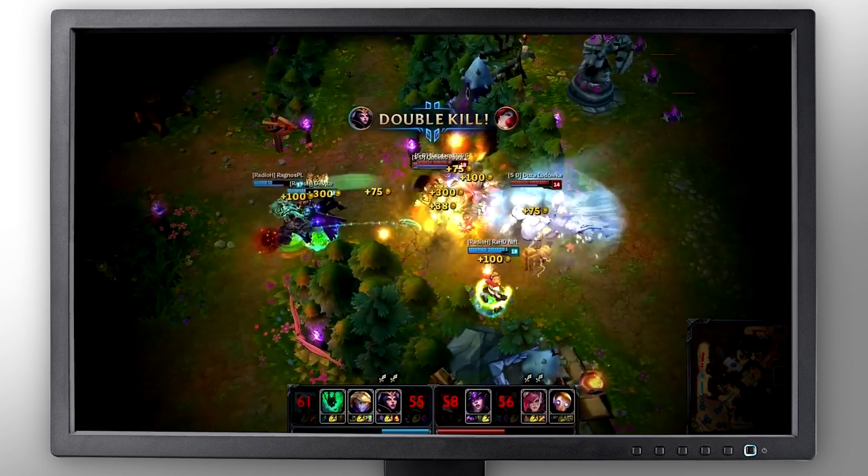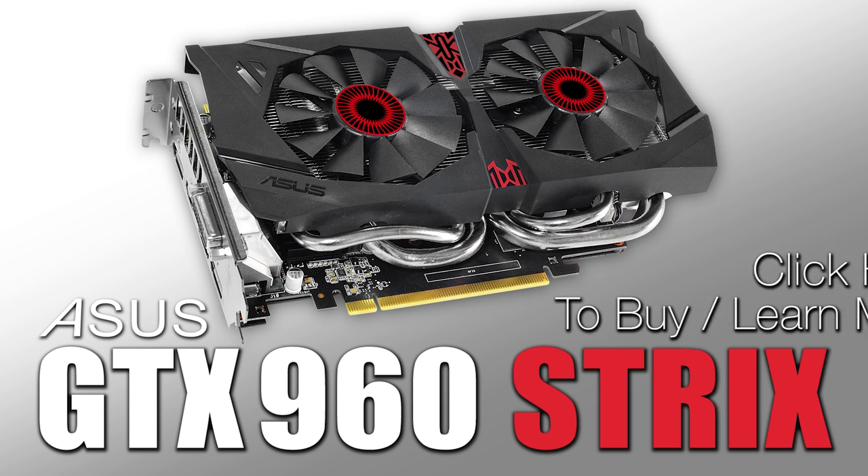Play MOBAs in silence with Zero Decibel Fan Technology and the Strix GTX 960 by ASUS.